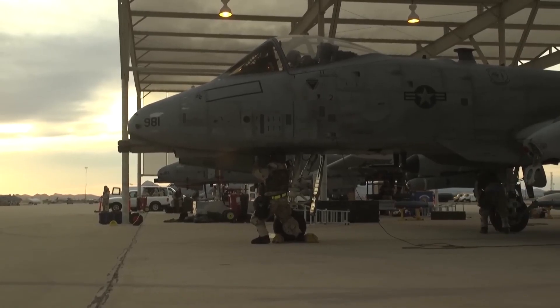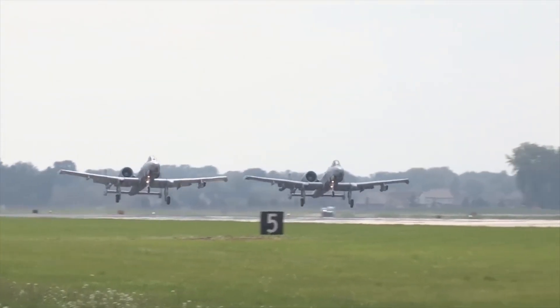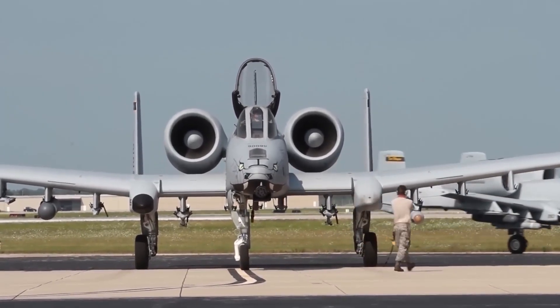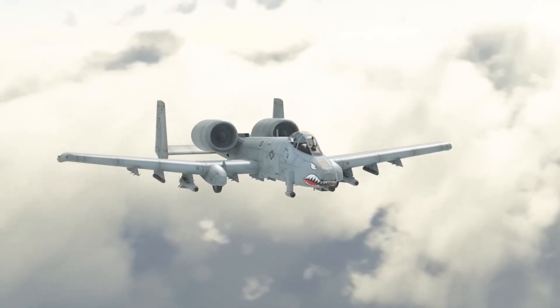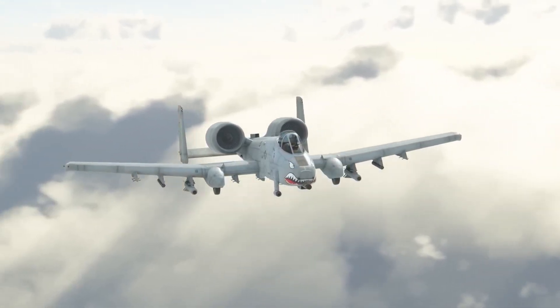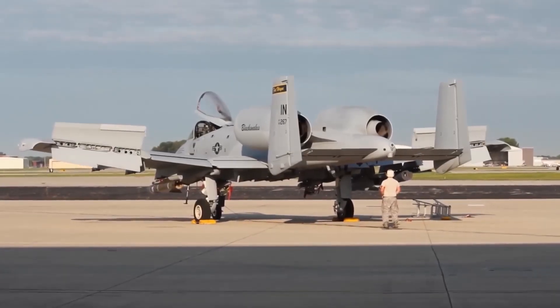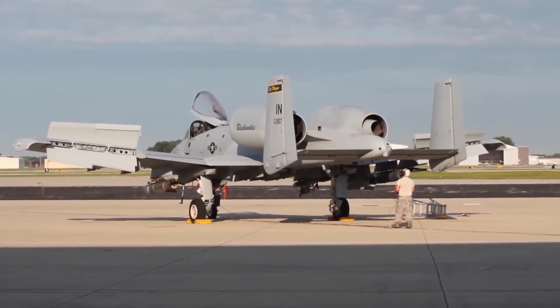Air-Land Battle Doctrine became the centerpiece of U.S. and NATO defense planning. The doctrine emphasized close coordination between air and land forces, aiming to disrupt enemy formations and logistics from the front line all the way to their rear. The A-10 was designed specifically for this role, making it a low-flying, armor-piercing tank killer that could withstand enormous amounts of damage while providing critical support to ground troops in real time.